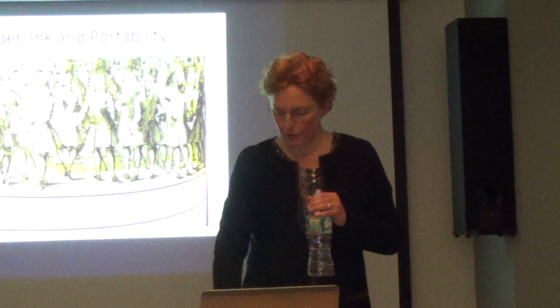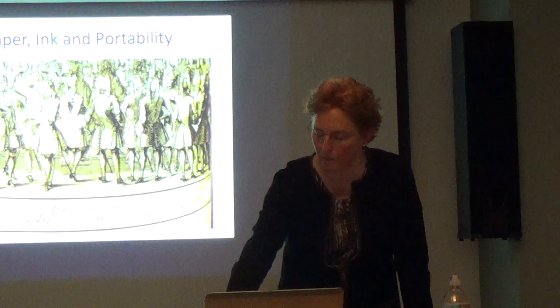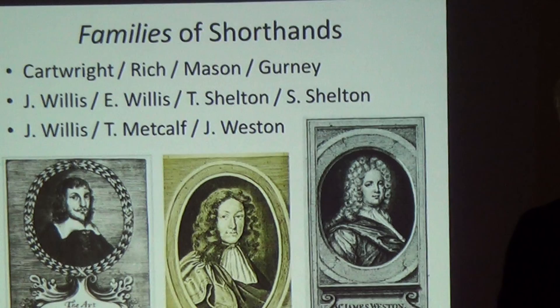I think people learned shorthand with basic literacy in their homes when they were young, and also in schools. Most of these system authors were also teachers. There were probably others who never published their systems — there are probably undocumented systems out there. When I started looking at this, I found that there were families of shorthand — linguistic families — and also real, actual families like the Gurneys, the Pitmanss, and even the Greggs.